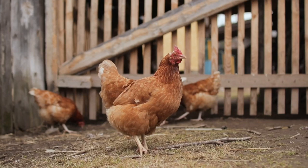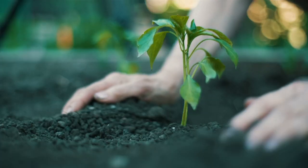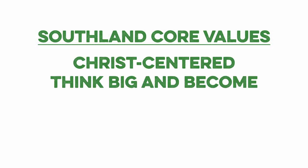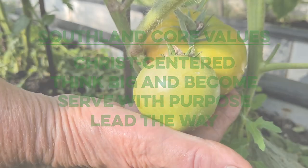Southland Organics creates natural solutions to natural problems for backyard chicken raisers, lawn enthusiasts, and gardeners who want to choose simple, eco-friendly products. Our core values are to be Christ-centered, to think big and become, to serve with purpose, and to lead the way. No matter what you grow, we want to support you with our innovative products and educational resources.